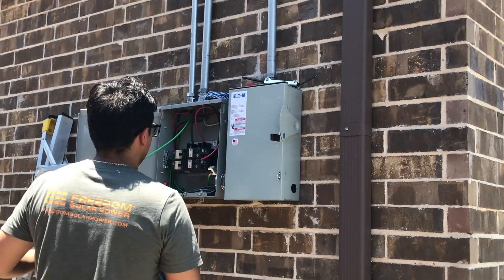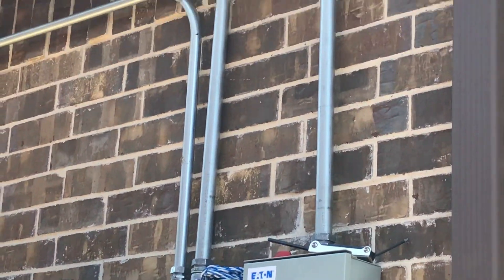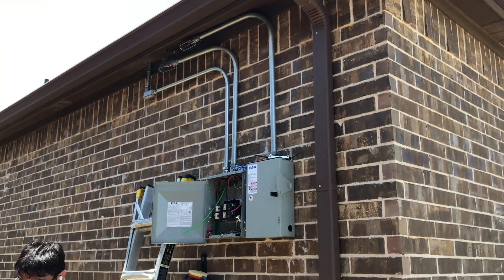Imagining all this conduit being stretched across my roof line makes me glad I went with Freedom Solar Power. The reason for these different boxes, conduits, and wires is that there are now basically three different potential power sources powering the house: the solar panels, the battery, and the grid. Power can go back and forth between those different sources.